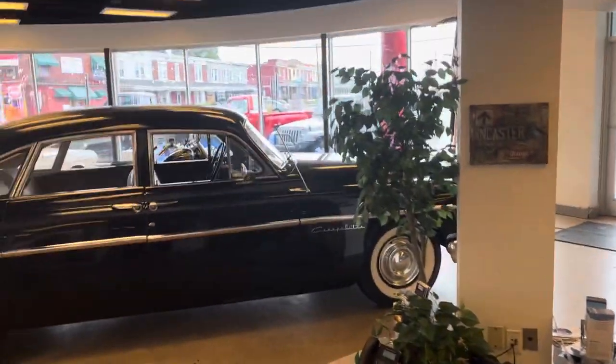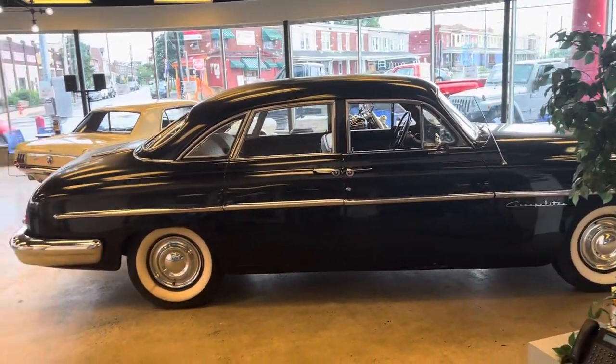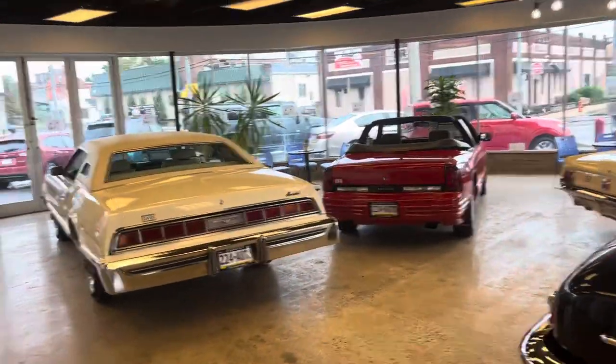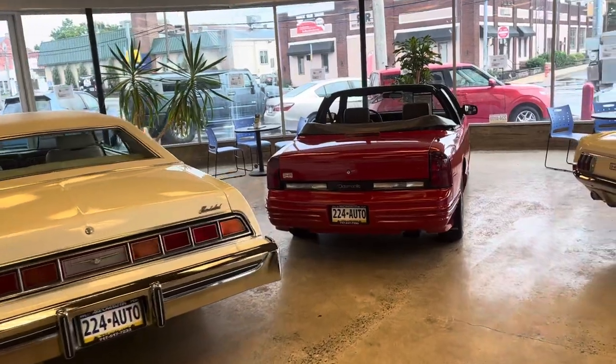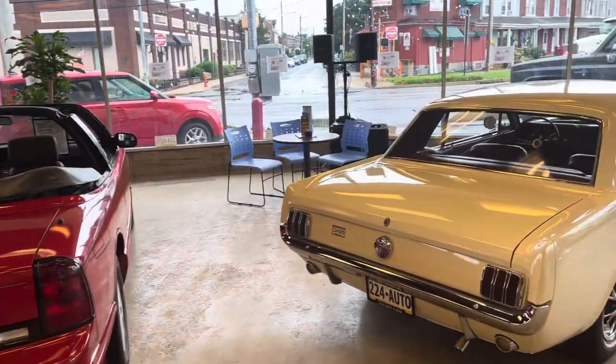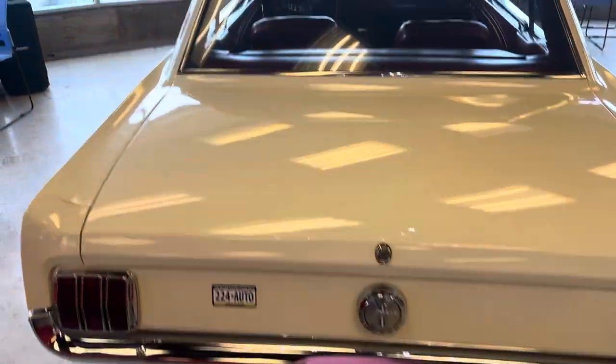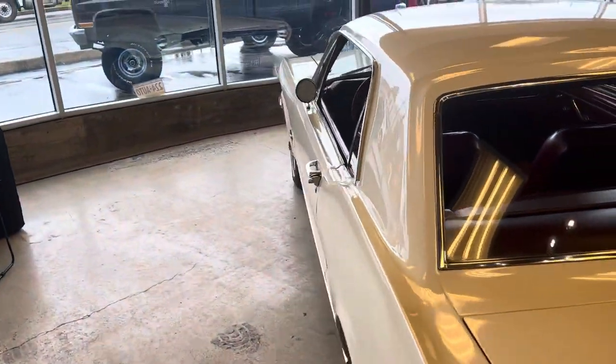One of the cool parts of my job is walking down to the showroom and getting to see very cool cars right outside my door. I want to talk to you about one of them today — it's the one we're coming up on now. Check it out. 1966 Mustang Coupe.